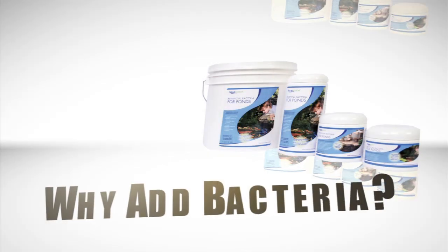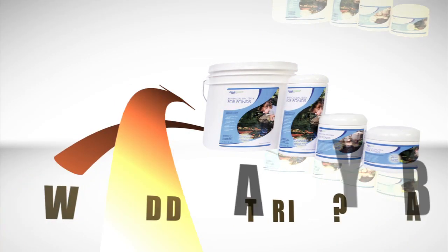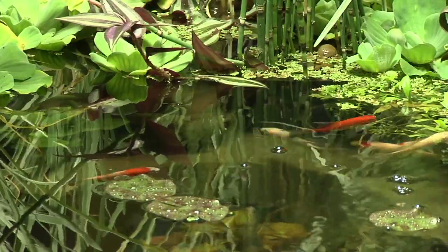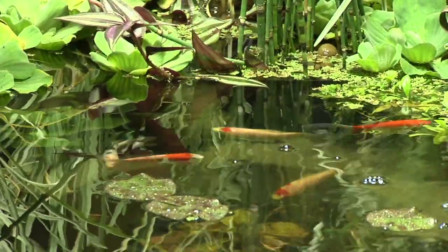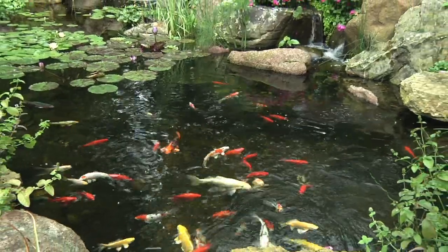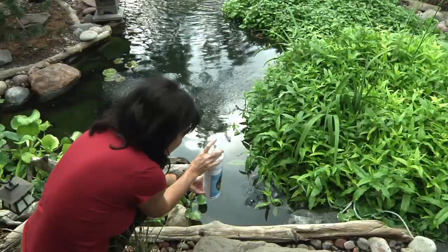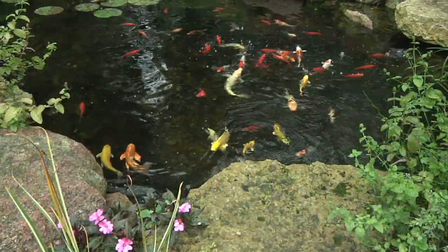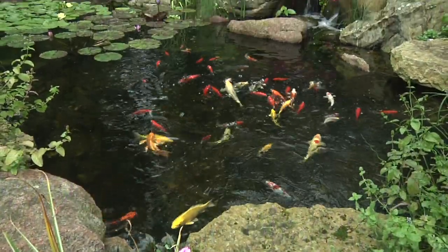I often get asked why it's necessary to add Aquascape beneficial bacteria to the pond. Although beneficial bacteria will be introduced and populate surfaces in the pond naturally, the amount of waste or decaying organics caused by fish and plant populations makes it difficult for naturally forming populations of bacteria to respond or keep up. Adding beneficial bacteria on a regular basis helps prevent small problems or changes in water chemistry from becoming big problems and headaches in the future.